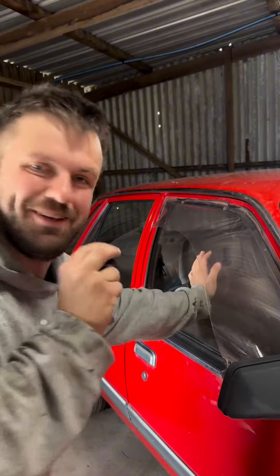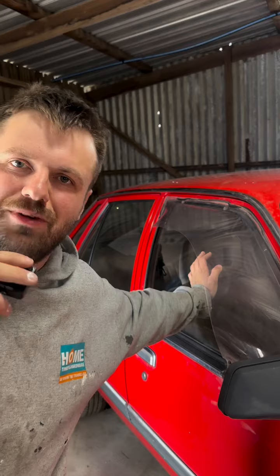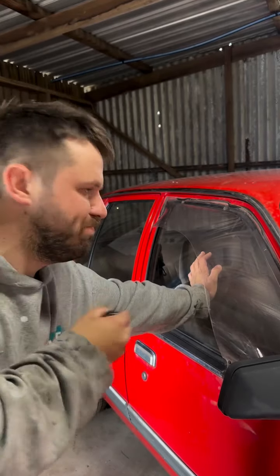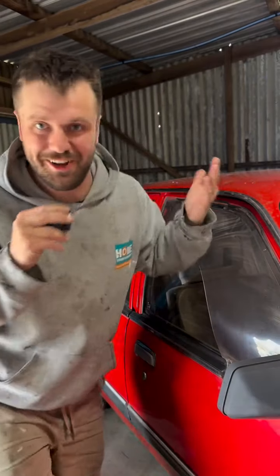Secondly, and it's a little bit hard to show you this because it's stuffed into the corner, but there is no rust in this car. Not underneath, not around the windows — no rust, none. How good is that? That is one of the best things about this example. I mean, how often do you get a car like this that has that?